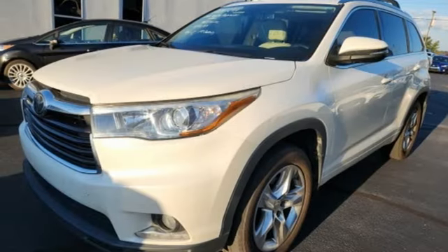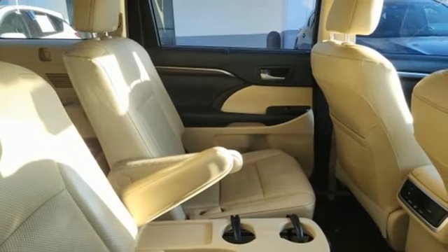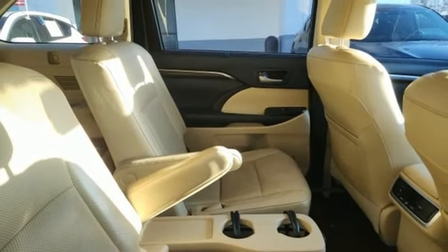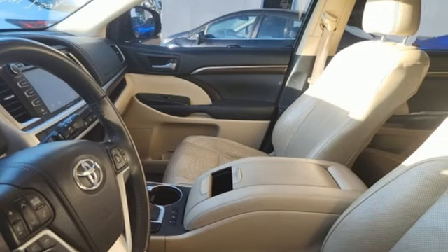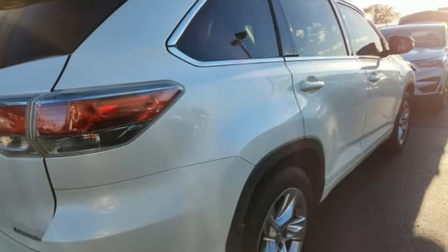Also included: Entune, Bluetooth wireless audio streaming, express open and close sliding and tilting sunroof, memory exterior door mirror settings, and front heated and ventilated leather bucket seats.